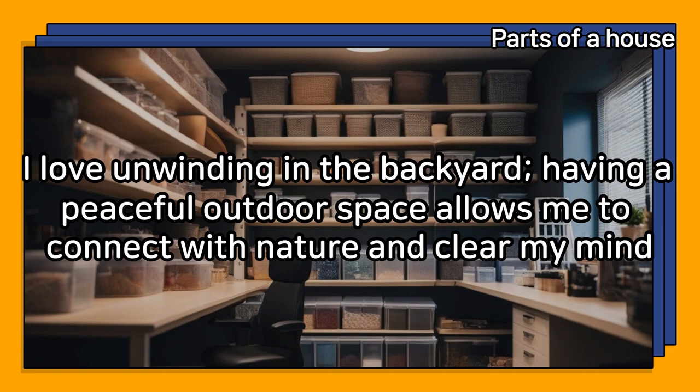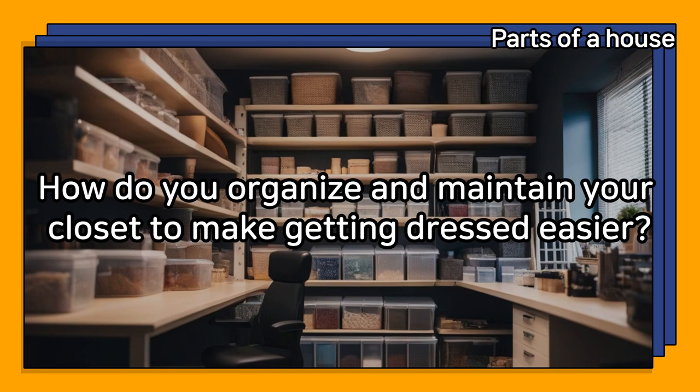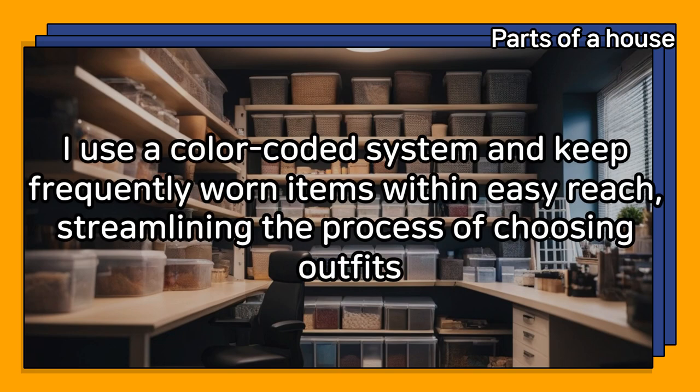How do you organize and maintain your closet to make getting dressed easier? I use a color-coded system and keep frequently worn items within easy reach, streamlining the process of choosing outfits.